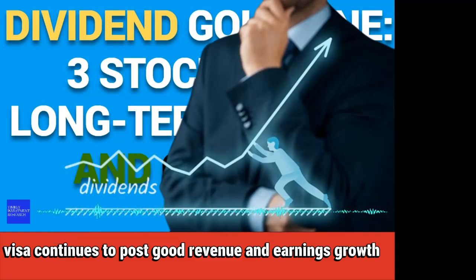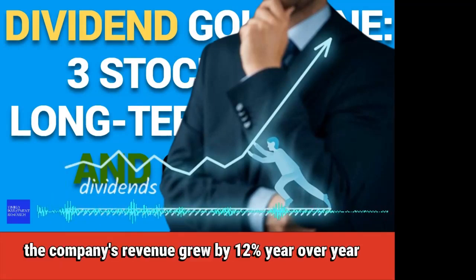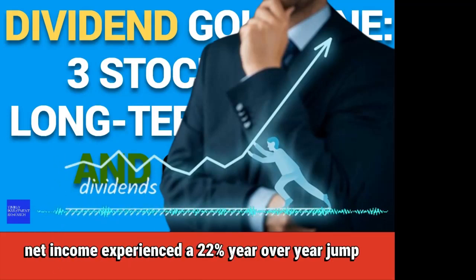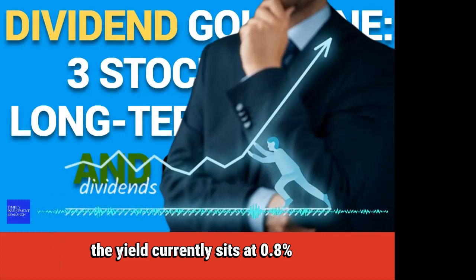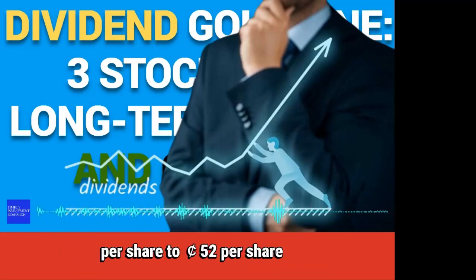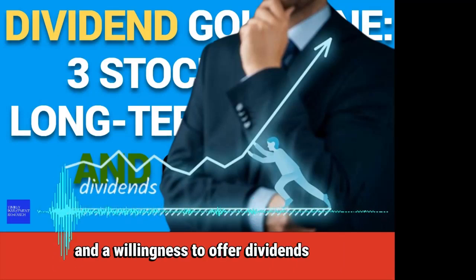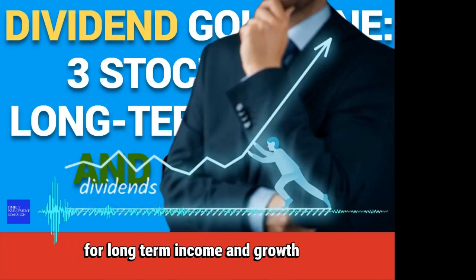Visa continues to post good revenue and earnings growth while maintaining a net profit margin above 50%. The company's revenue grew by 12% year-over-year in the third quarter, while GAAP net income experienced a 22% year-over-year jump. Visa doesn't have the highest dividend yield — it currently sits at 0.8% — but Visa does a great job at increasing its dividend. Visa recently hiked its quarterly dividend from $0.45 per share to $0.52 per share. With a long history of strong operations, Visa is a stable option for investors seeking dividend stocks for long-term income and growth.